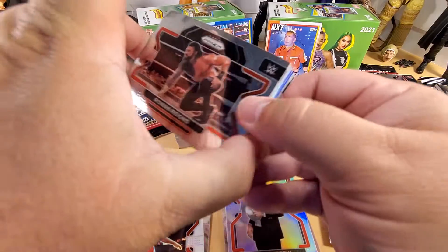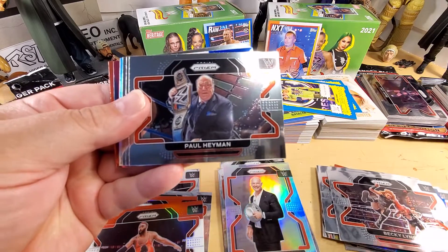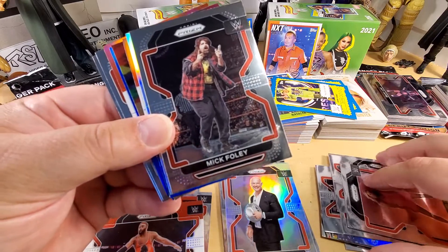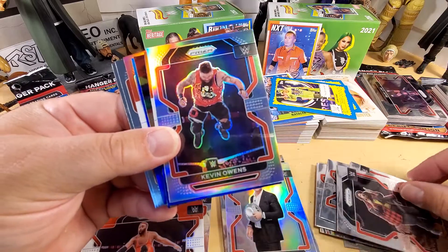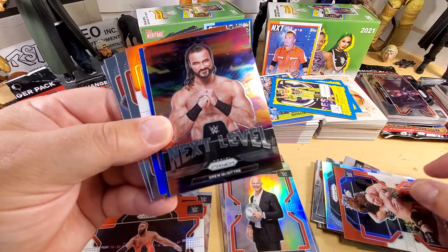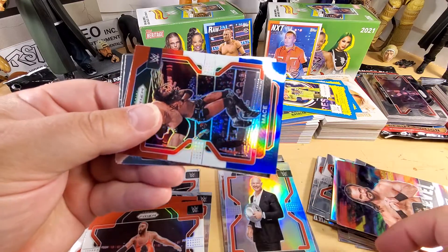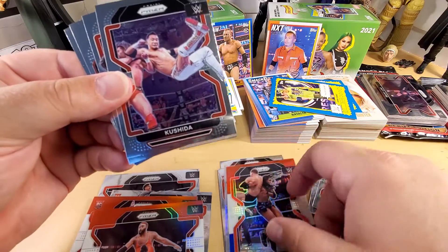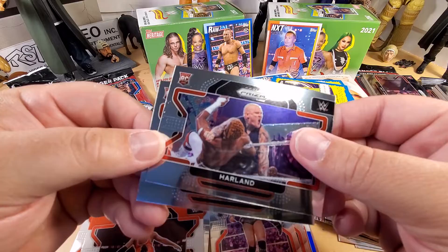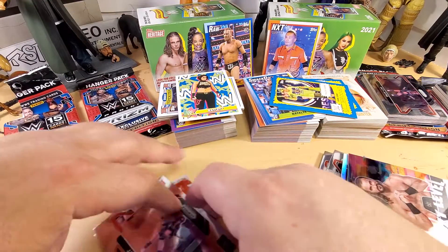On the left we got Roman Reigns, Becky Lynch, Paul Heyman. We got Stacy Keebler - that's the win all day. We got Mick Foley legend, Kevin Owens - that's a great card. We got Stone Cold Steve Austin, the Next Level Drew McIntyre. We got a red, white and blue Aliyah card, red, white and blue Mace, KUSHIDA, Zoe Stark, Harland - another recent release - and JC Jayne.